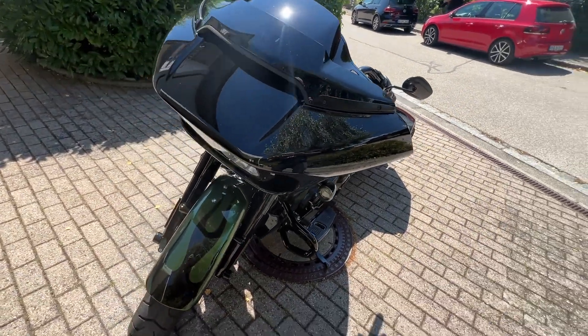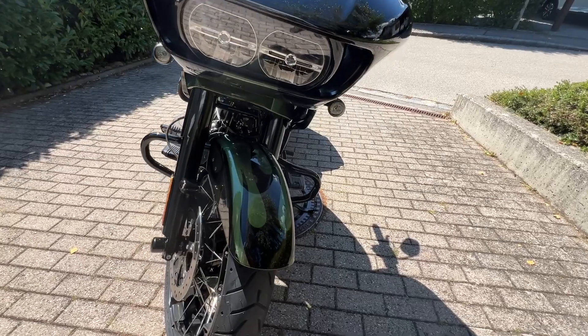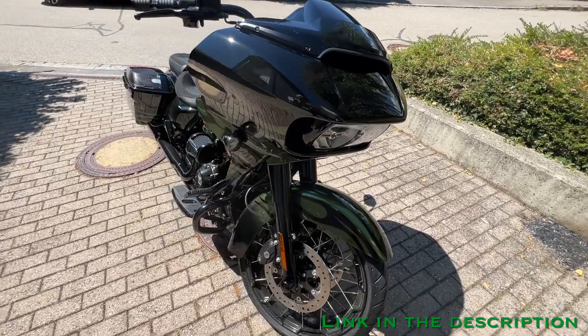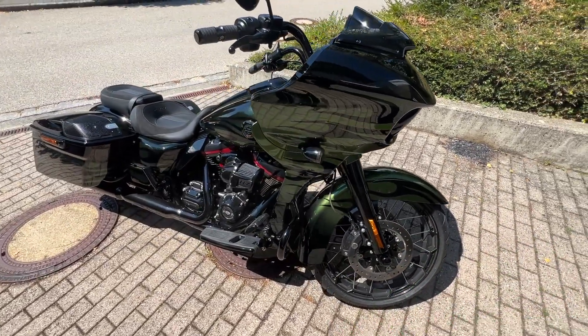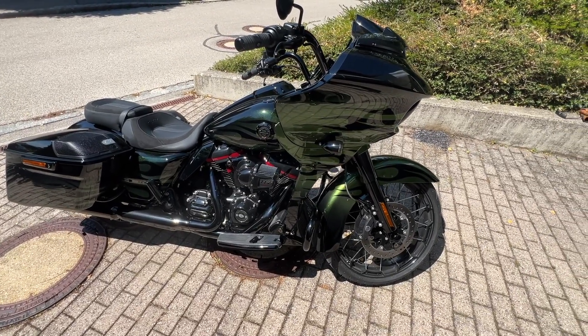This is going to be a very short video — just a presentation. As you know, you can get the Wilbers full install on the CVO Road Glide on one of the other videos on my channel. So enjoy this beautiful color, and see you soon.